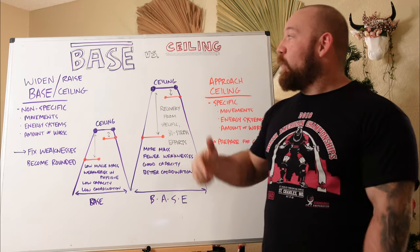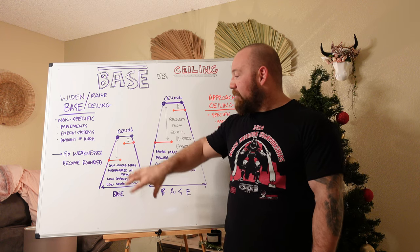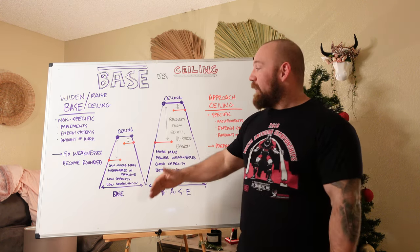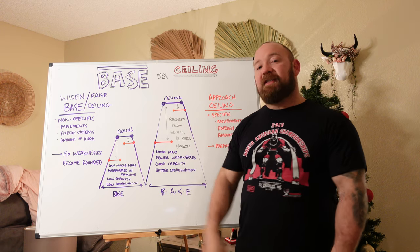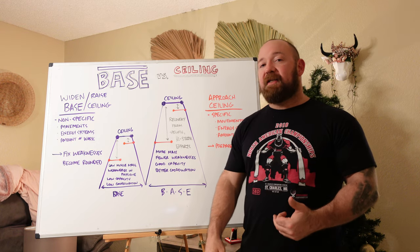What's going on guys, it's Bromley at Empire Barbell and today we are going to cover your base and your ceiling. This is a visual representation of how your broad non-specific physical characteristics relate to your hypothetical ceiling — your theoretical limit as to how far you can push yourself in one particular activity.